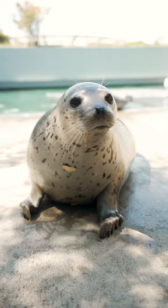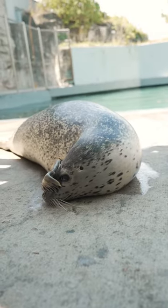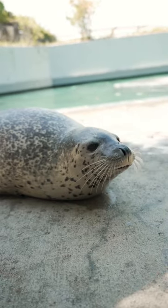Those ice flows are very important for spotted seals, so it's important for us to help conserve the species and their environment. Simple things that we can do to help these animals and their environment are reducing, reusing, and recycling our items and reducing our carbon emissions.